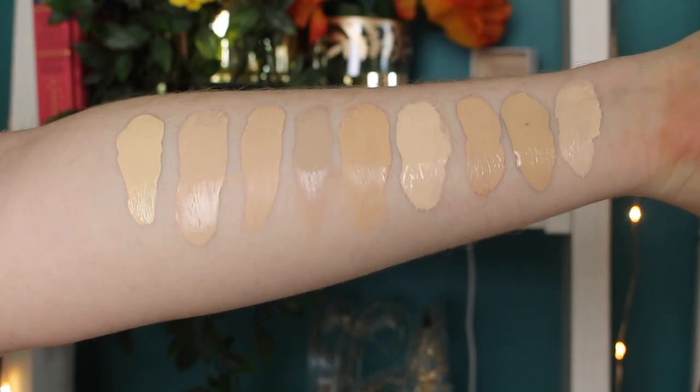I've already primed using the ELF Putty Primer, which is my go-to. I'm going to do my usual — brush on one side and sponge on the other — to see which gives better application, finish, and coverage. First, let's do a match test to see if it's going to match my chest and everything. This has one of those plastic wrappers — and yes, it has a pump, which is great.